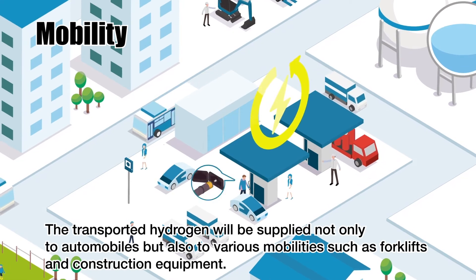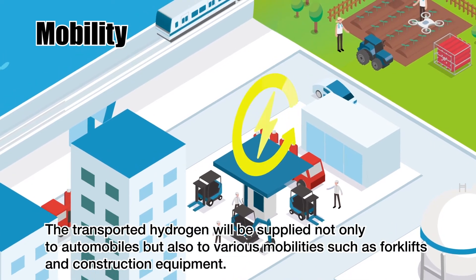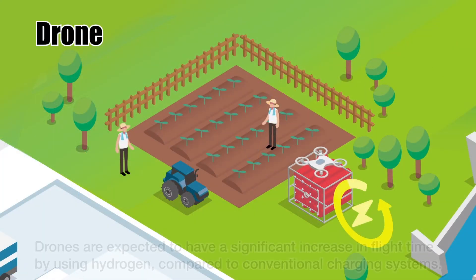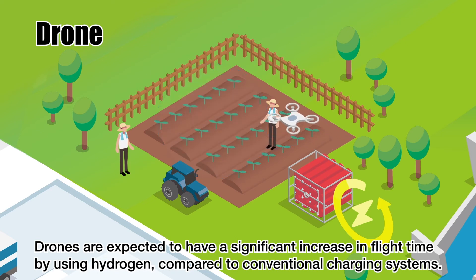The transported hydrogen will be supplied not only to automobiles, but also to various mobilities such as forklifts and construction equipment. Drones are expected to have a significant increase in flight time by using hydrogen, compared to conventional charging systems.